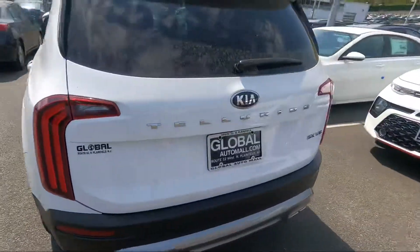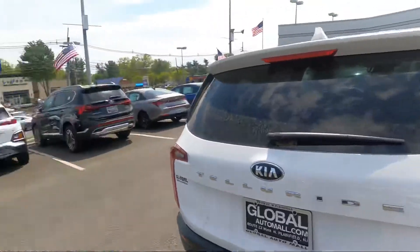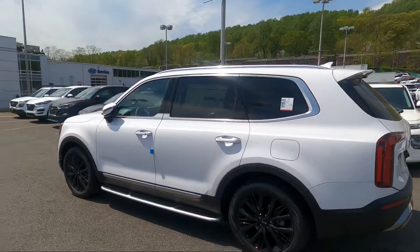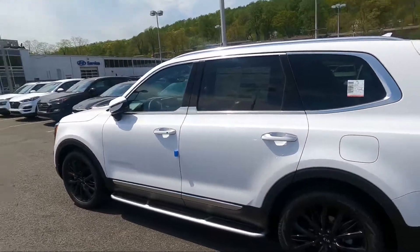That's just a quick walk-around of the Telluride. Maybe I'll do a test drive when the dealership opens — if you guys want to see that, drop it in the comments. Make sure you like, comment, subscribe, and share the video. If you want to see me test drive this, I'll take it out for a spin, probably sometime next week. That's all I got — peace.